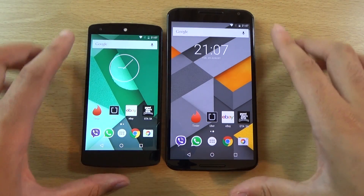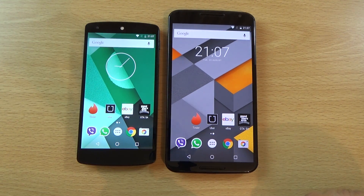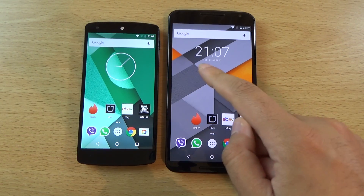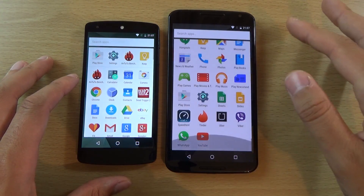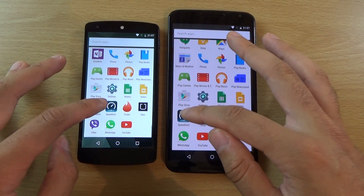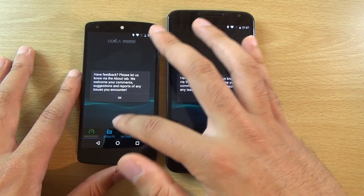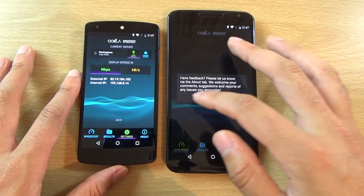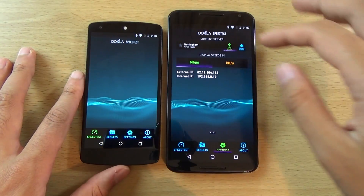Pretty interesting results here. You can see the Nexus 5 taking the first and third round, whereas the browsing is a little bit better on the Nexus 6. We can just check out the speed test as well on both of them — so you can see here how Marshmallow performs. We're going to do this with the speed test.